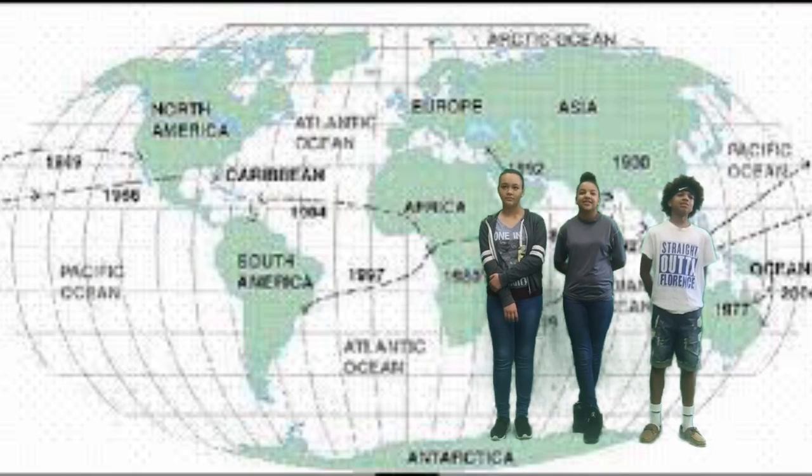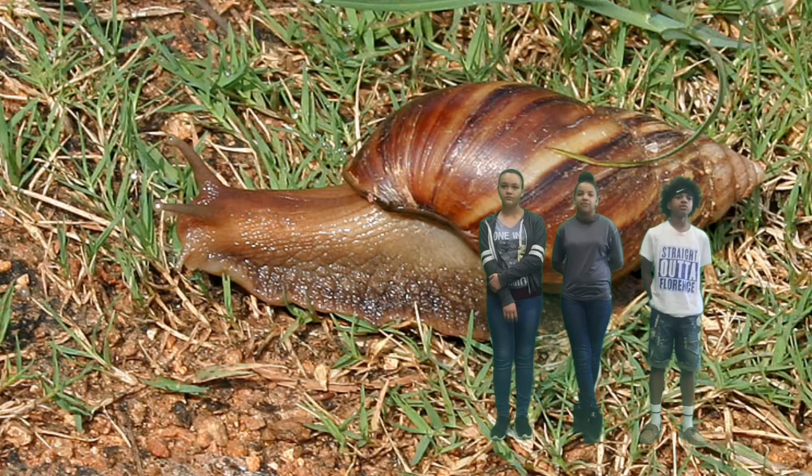This species is found mostly in Africa. Originally native to East Africa, they have been seen to adapt in the Caribbean and Pacific Islands.